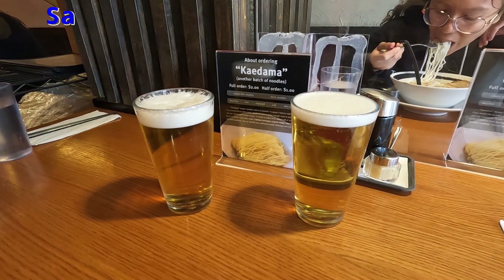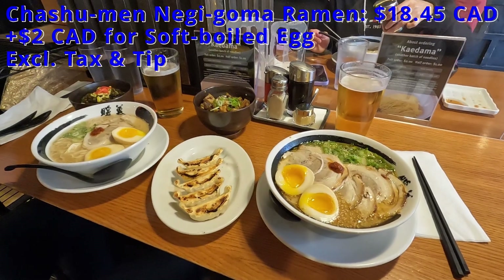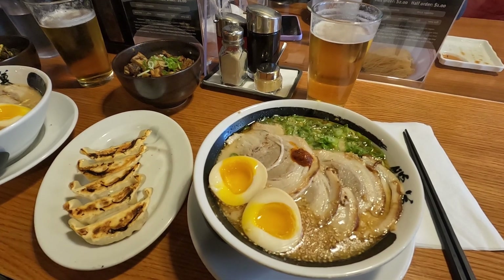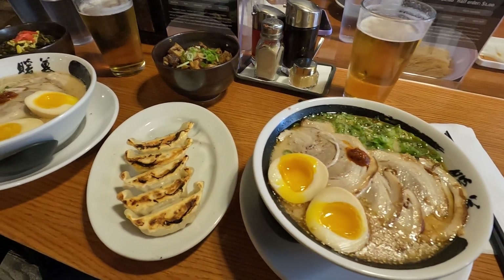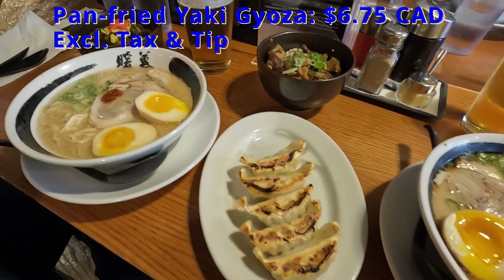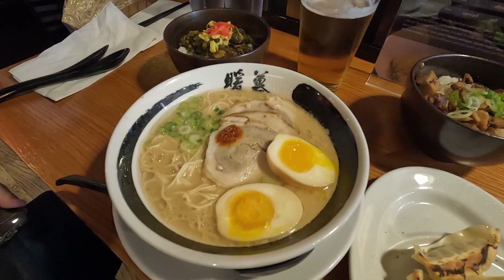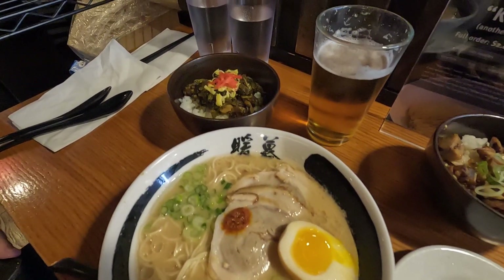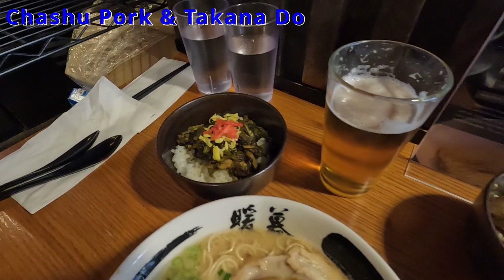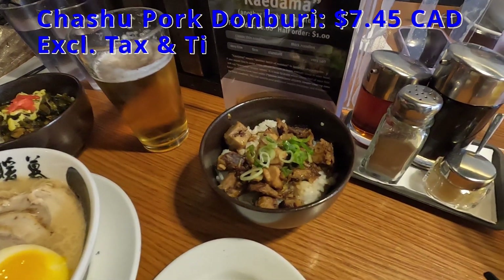To begin our meal, we each had a Sapporo draft beer to drink. I ordered the Chashumen Negi Goma Ramen, which comes with six slices of braised pork belly, sesame oil, specially roasted sesame seeds, and fresh scallions, with an added soft-boiled egg, as well as the pan-fried yakki gyoza. Tom chose the classic ramen with their signature tonkatsu pork broth, two slices of braised pork belly, and fresh scallions, which he also added a soft-boiled egg to. In addition, we shared the Chashu Pork and Takana Donburi Bowl and the Chashu Pork Donburi Bowl.